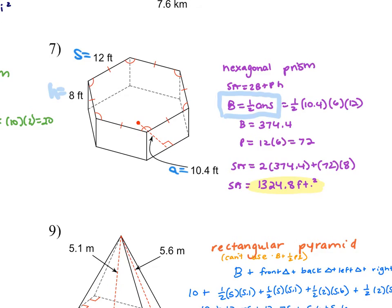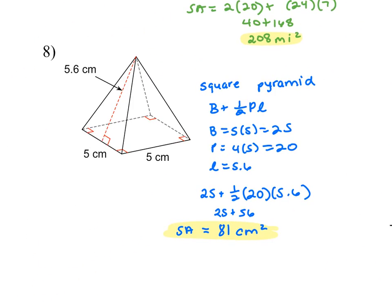Number eight is a square pyramid. Each of the sides on the bottom is 5, and this is your slant height. We're going to find the area of the base, which is 5 times 5. Then find the perimeter: 5 plus 5 plus 5 plus 5, or 5 times 4, which is 20. The slant height is 5.6. We're using this formula because for a pyramid there's only one base. The base is the square, then you find perimeter times slant height divided by two.